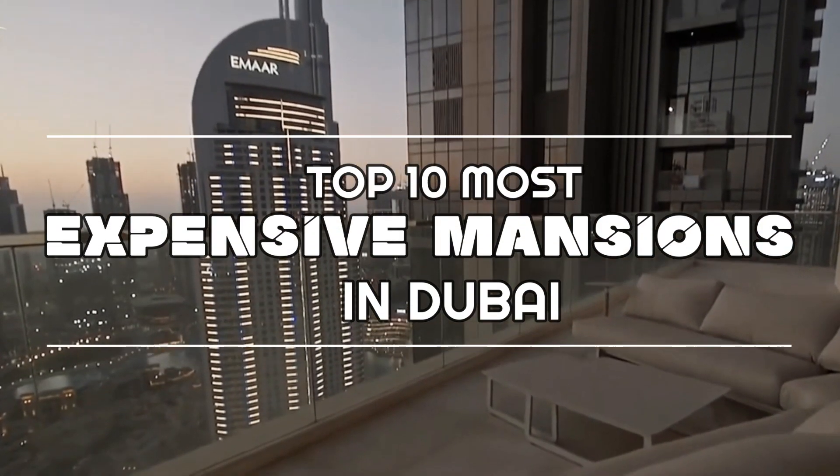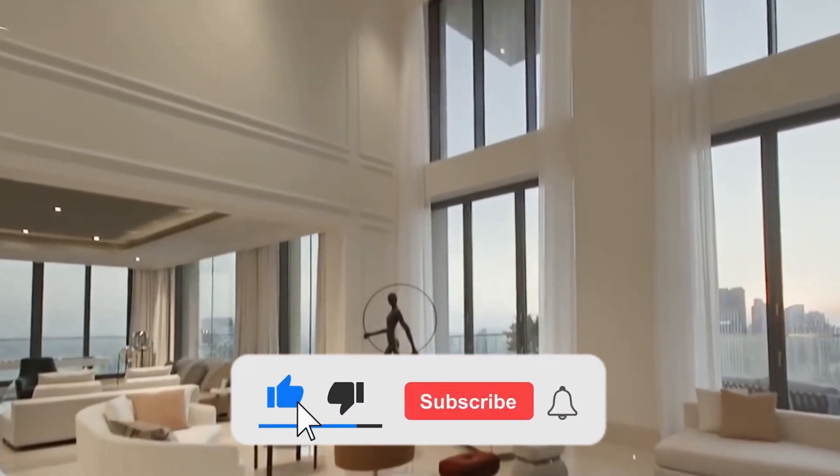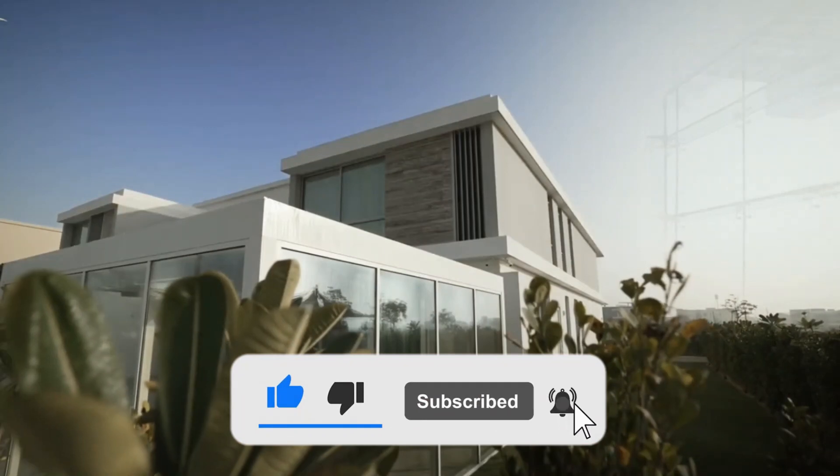In this video, we will talk about the 10 most expensive mansions in Dubai. But before we start, be sure to smash that subscribe button and don't forget to click the bell icon to get a notification when we update videos like this one.